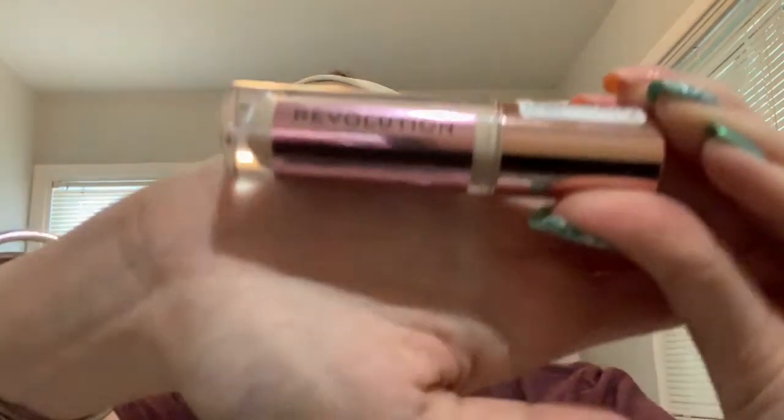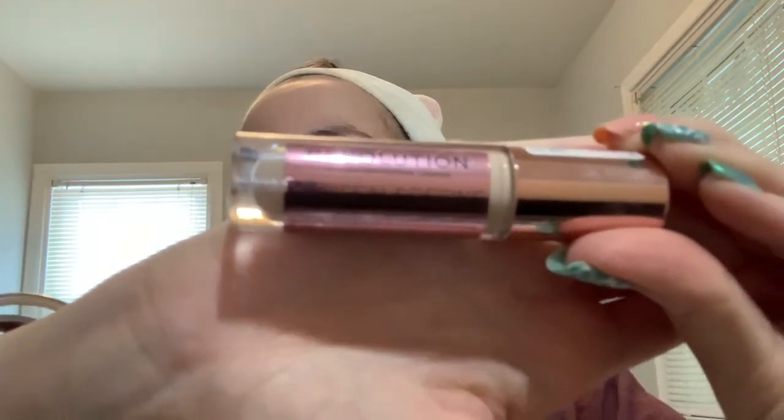When you're looking at concealers, the best place to test them is normally on the inside of your arm — unless you have a spray tan, in which case you'd want to test it somewhere that matches your face. You always want to go a little bit lighter than your skin tone, which for me can be a challenge because I'm incredibly pale.